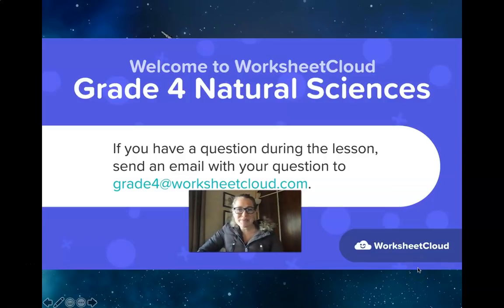Good morning, Grade 4s, and welcome to another natural science lesson with me, Ms. Kuhn. Remember, if you've got any questions, please email them to grade4 at worksheetcloud.com.